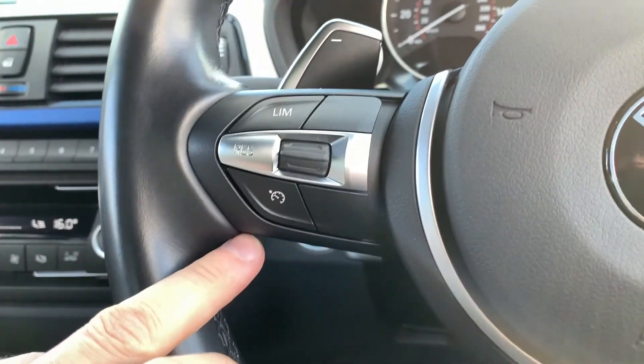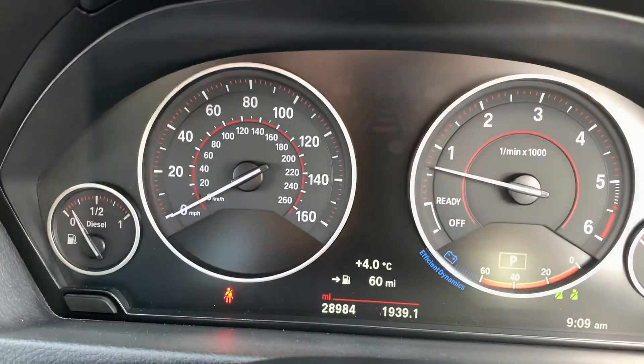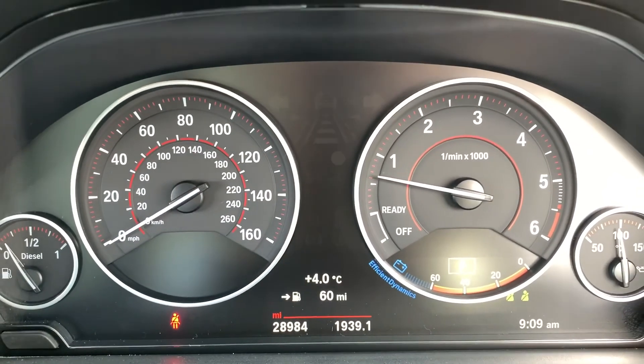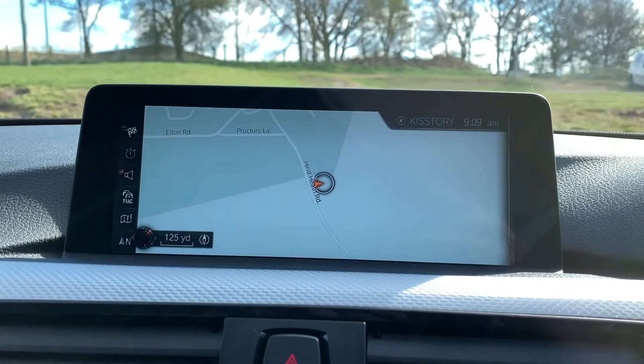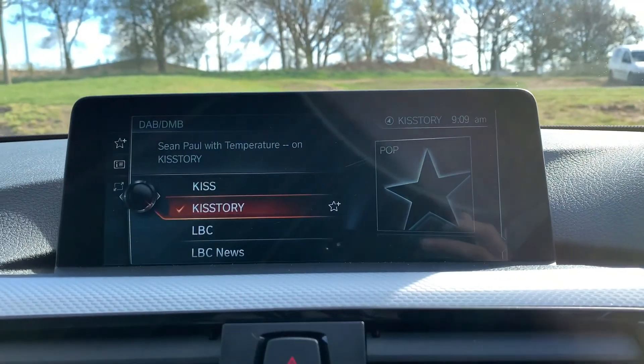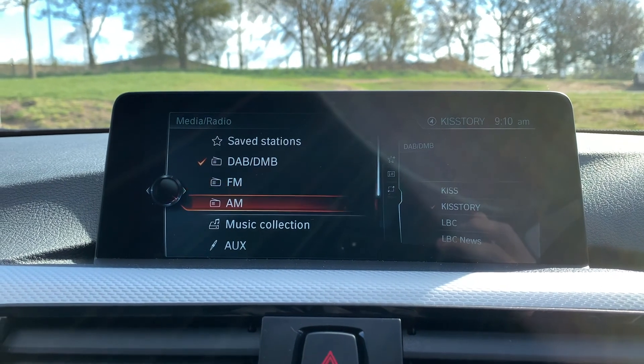We also have a multi-function steering wheel with cruise control and speed limiter, as well as paddle shifters on the steering wheel. This vehicle has done just over 28,900 miles and is free from any warning lights on the dash. We also have auto wipers. In the centre we have satellite navigation as well as media connectivity and DAB radio. Going across we have FM, AM, and music collection.